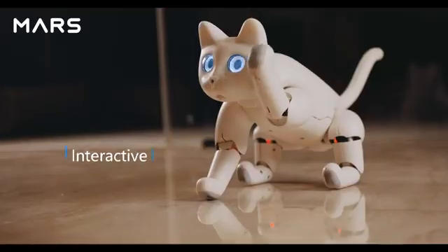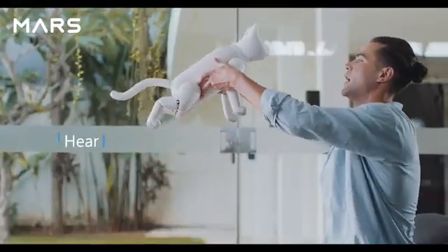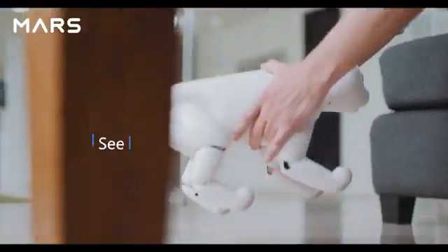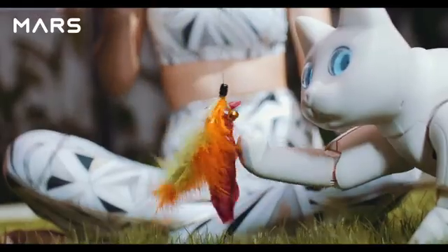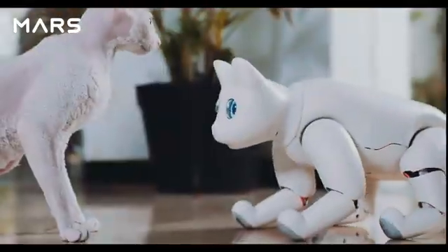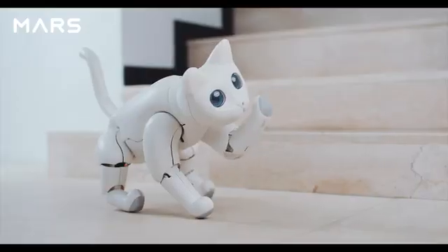Mars Cat can play with you or your toys — it can feel, hear, and see. It can interact with objects or people nearby, and even play with real cats. It heals with purr sounds.